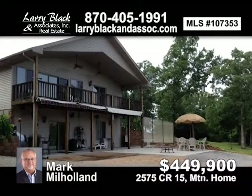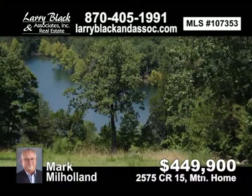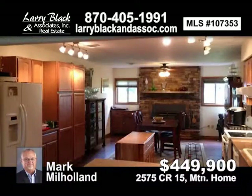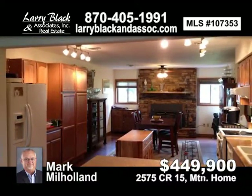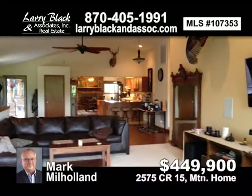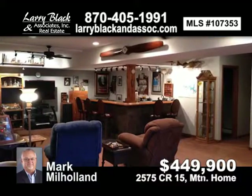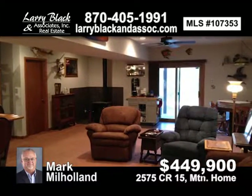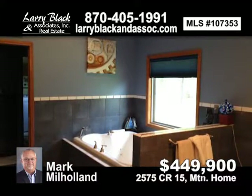Spotless home with year-round view of Bull Shoals Lake. Open floorplan with granite countertops, tile, and hardwood floors. Large master suite with walk-in shower, climate-controlled garage, spacious outdoor living areas surrounding the home. Park-like setting with fruit trees, two-stall private boat dock, plus a houseboat. Contact Mark Milholland. Listed at $449,900.